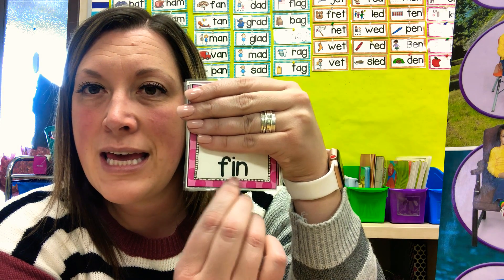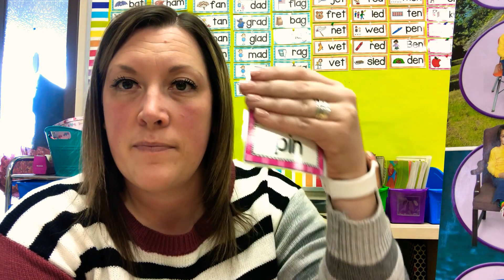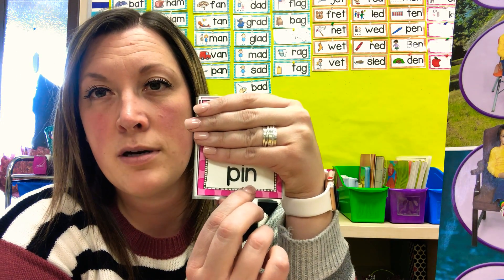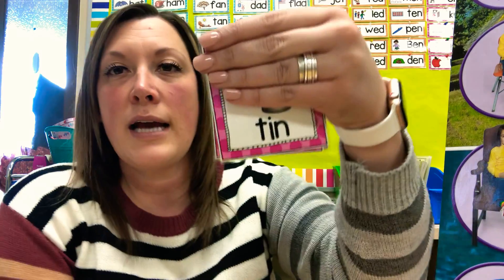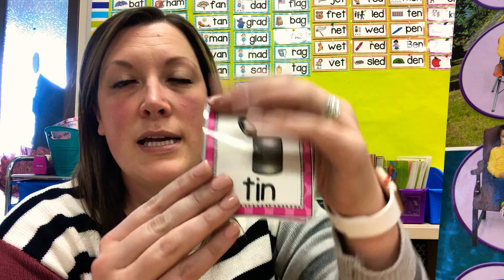F-i-n. What's the word? Blend it: fin. P-i-n. What's the word? Blend it together: pin. T-i-n. What's the word? Tin.